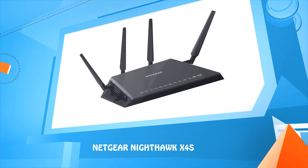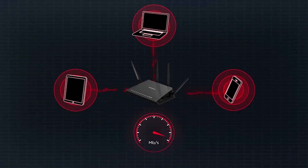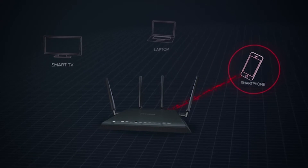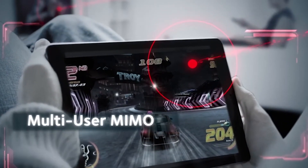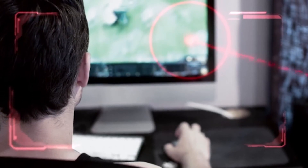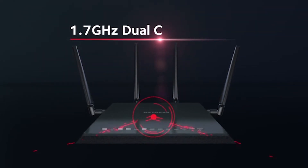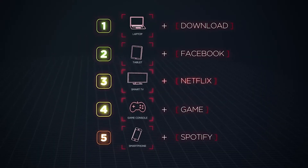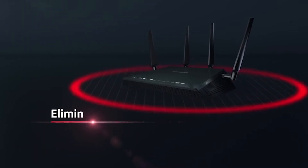Number two: Netgear Nighthawk X4S. Ensuring the fastest speeds for mobile devices today and tomorrow. Instead of sending data to one device at a time like traditional Wi-Fi routers, the Nighthawk X4S sends data to multiple devices simultaneously. With MU-MIMO and Quad-stream technology, you can stream 4K video to one device and play an intense multi-user online video game on another — all at the same time. The dual-core 1.7 GHz processor boosts both Wi-Fi and wired performance, while Dynamic QoS prioritizes internet traffic by application and device, so you'll experience lag-free gaming and streaming.